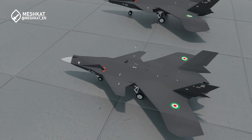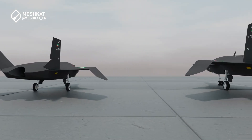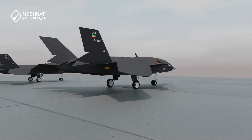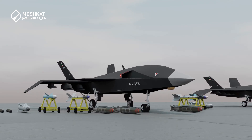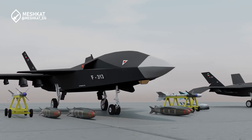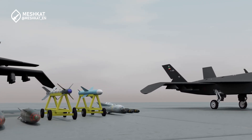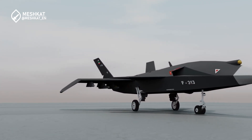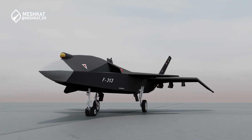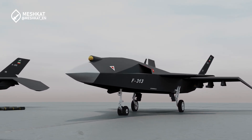The estimated subsonic cruise speed is suitable for long-range endurance. Advanced materials and low radar signature make the Quahair UAV a challenging target for enemy defenses. Internal bays and external hardpoints enable the UAV to carry precision-guided munitions, including air-to-ground missiles such as Quaim, Yassin, and Balaban; air-to-air missiles like the Azaraqsh infrared-guided missiles; guided bombs like the FAB series; and electronic warfare pods to disrupt enemy radar and communication systems.